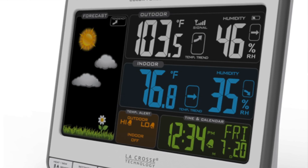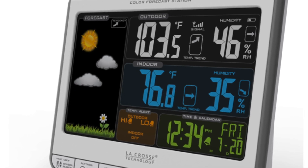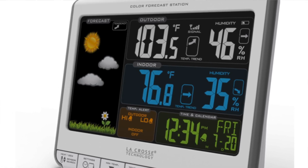The wireless forecast station is not only functional, it's fun. The icons are great, it's appealing and it'll look good on any surface in your home or office.